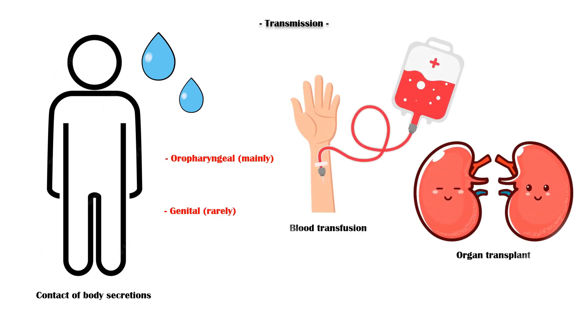IMN is transmitted via contact of body secretions, mainly oropharyngeal, and rarely genital secretions. It can also be transmitted via blood transfusion and organ transplant. However, these modes of transmission are very rare.